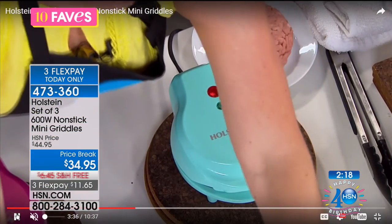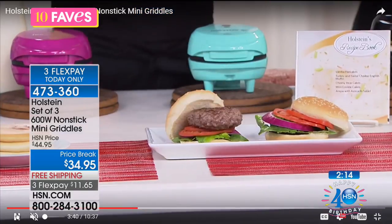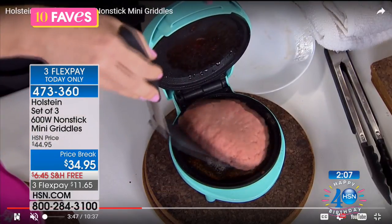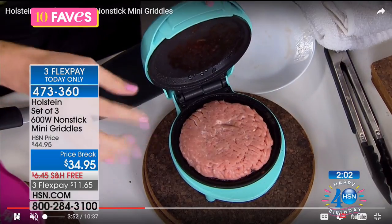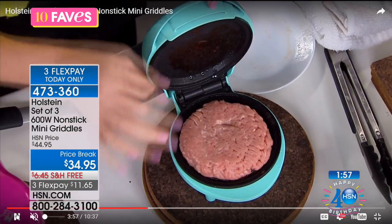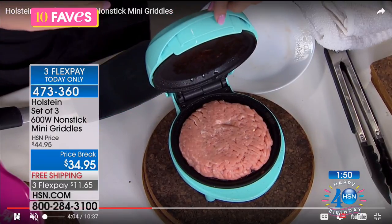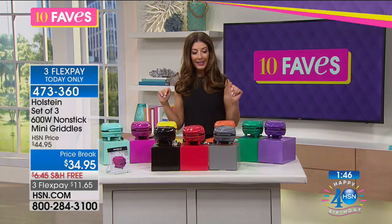All you do is plug it in, and they're the perfect size. If you just want to make a burger for one — I could have used this last night because my husband was at a baseball game and I was left to fend for myself. I just wanted one burger. I didn't want to make the whole pan. You can make one burger your way. And if people in your family don't like the same types of meat, you could make a veggie burger in one, a turkey burger in another, and a ground beef burger in the third.